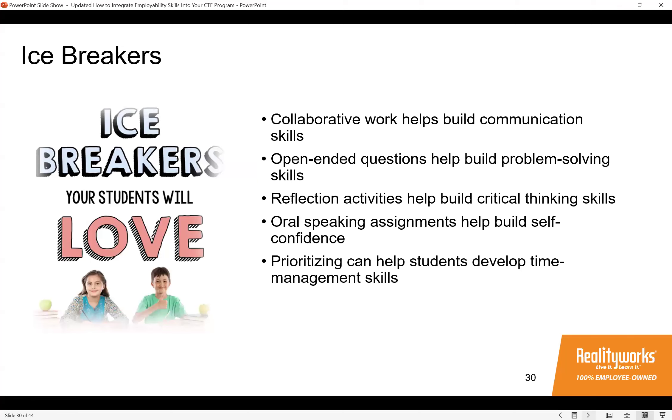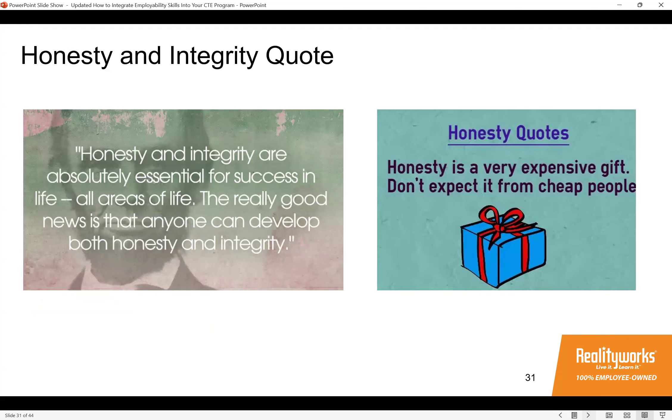Honesty and integrity are among the most important qualities of effective employees. Have students learn what these mean and how to apply these skills in work and personal life. Find quotes or sayings online focused on honesty or integrity, share them with students, and as a writing exercise have them journal what they think the quote really means and why. We've provided two examples, but there are many more to choose from for a wide variety.